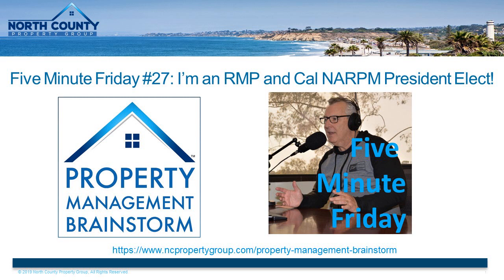5-Minute Friday is a mini podcast series where I offer my best tips and advice regarding questions I frequently get from property managers, real estate investors, and landlords. I do this every Friday in 5 minutes or less. So if you're new here, consider subscribing to get all my quick advice and updates, and let's get started with today's FMF.